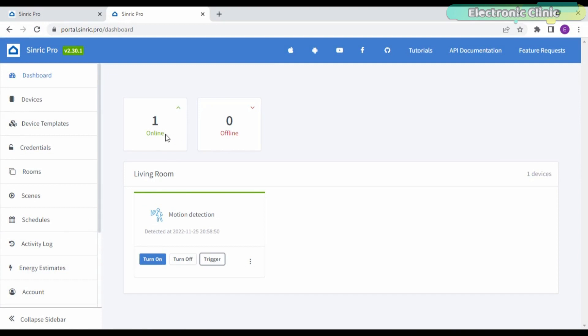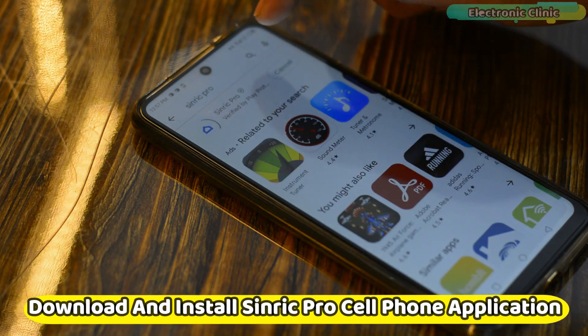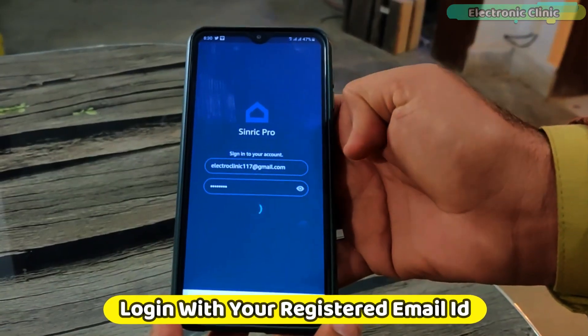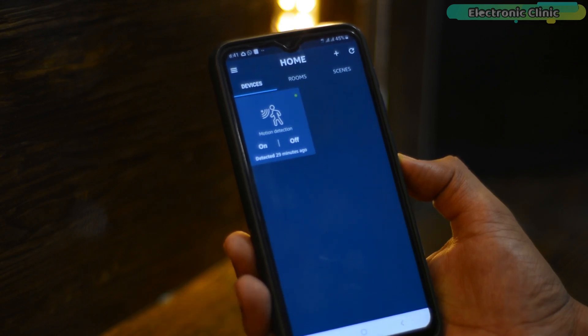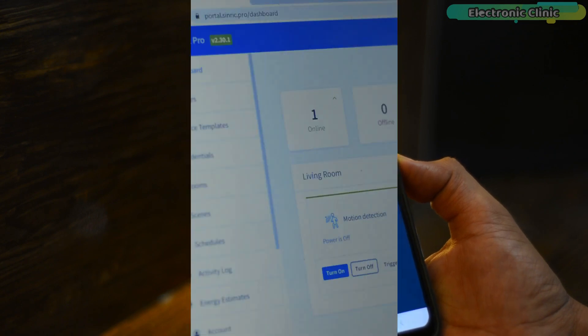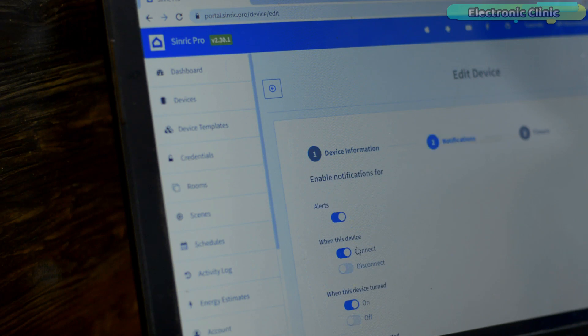Now let's go back to Syntheric Pro. You can see one device is online, and if I move my hand it will detect my movement — and there it is, it just detected me. You can use the Syntheric Pro computer dashboard for monitoring as well, but it seems impractical. I prefer using the Syntheric Pro cell phone application. Download and install it, log in with your registered email ID, and you'll get a ready-made app with no additional settings needed. Any changes you make in the dashboard will automatically reflect on the mobile application.